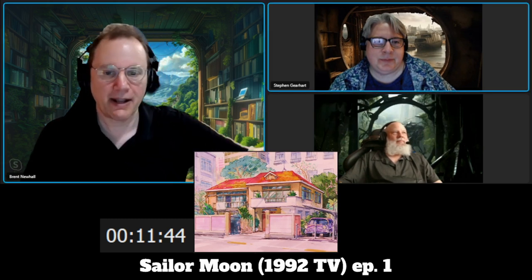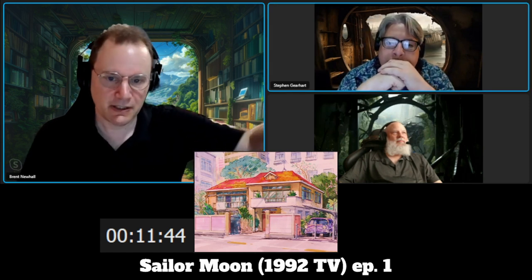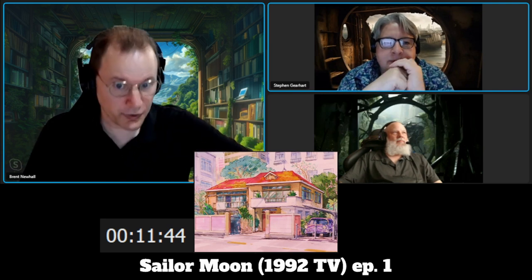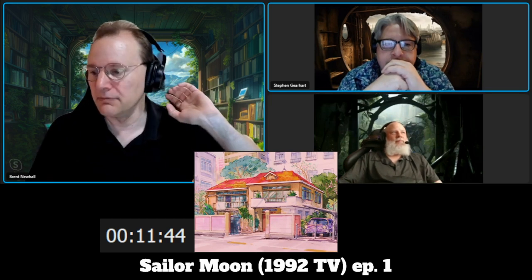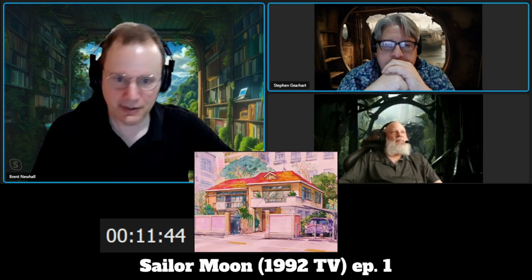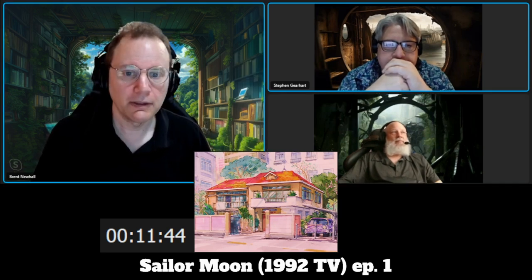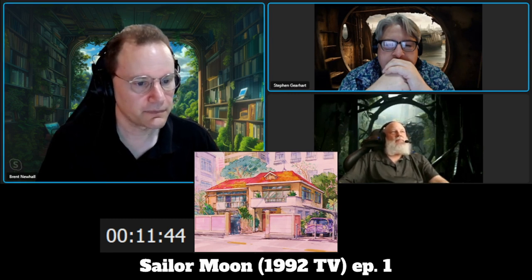When you think back about what you normally see when magical girls are fighting, it's monsters in some kind of pocket dimension where the magical girl can fight and destroy things because nothing really matters. This is happening in a real store with real people. The stakes are so much higher.